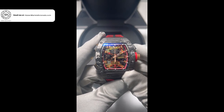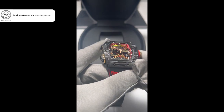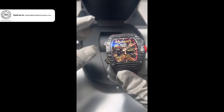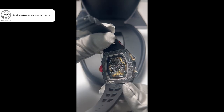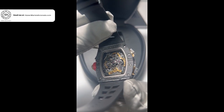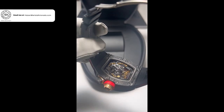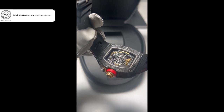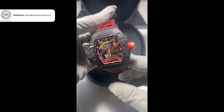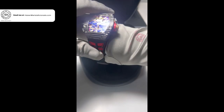It is wild to think that this piece has more than 500 components and is still so lightweight and small. Despite the addition of the G-sensor, tourbillon, and chronograph complications, the watch's signature tonneau shape case still measures a very comfortable 42.7 millimeters wide and 16.4 millimeters thick, with a lug-to-lug measurement of 15 millimeters.